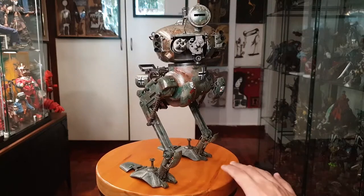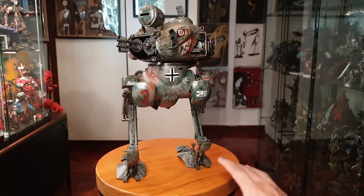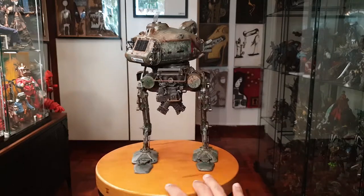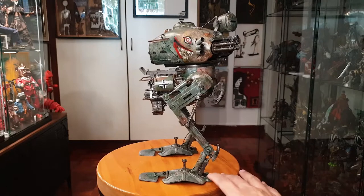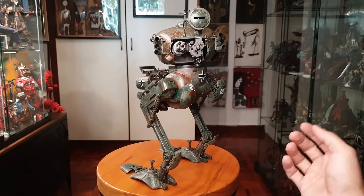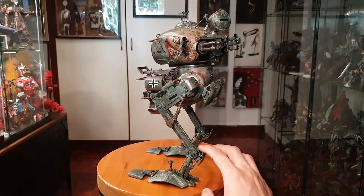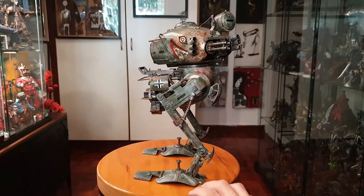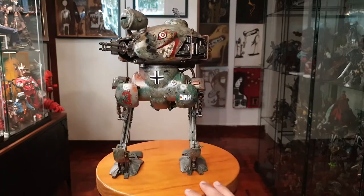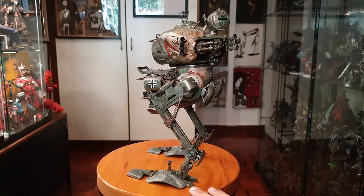You can find it on local markets if you look around — I see it on Singapore local listings and it's priced reasonably. There's not really much you can do with this figure; there are no accessories, no pilot. It is battery operated, which I'll show in a bit. The legs are pretty stiff and fragile, so I'm not going to attempt to articulate them much, but they do move.